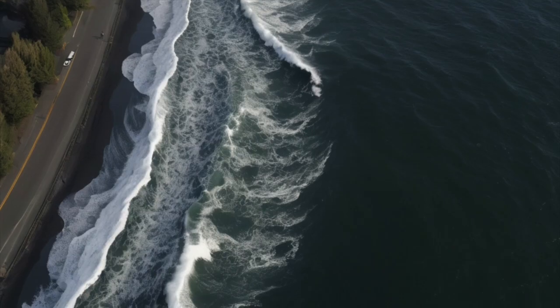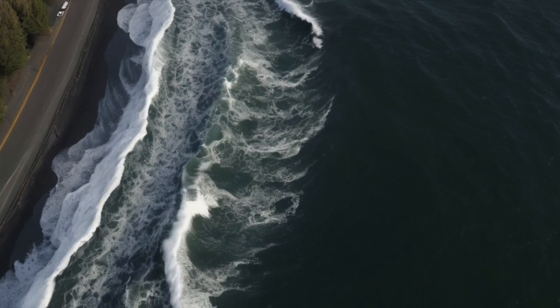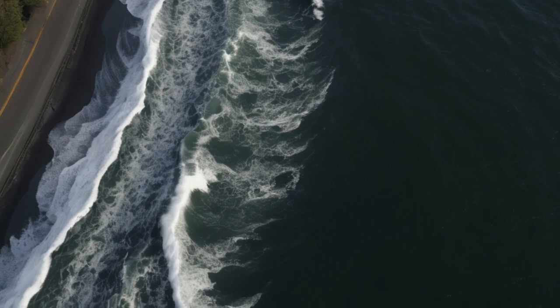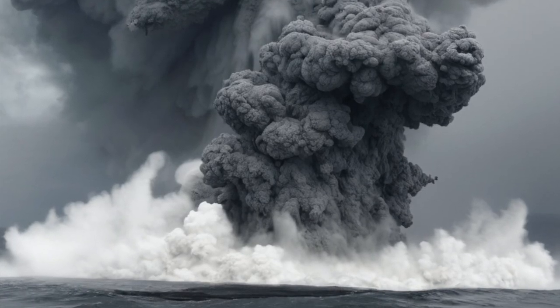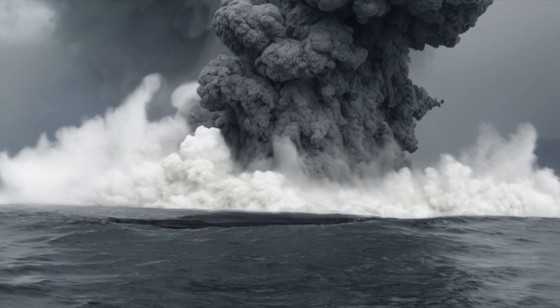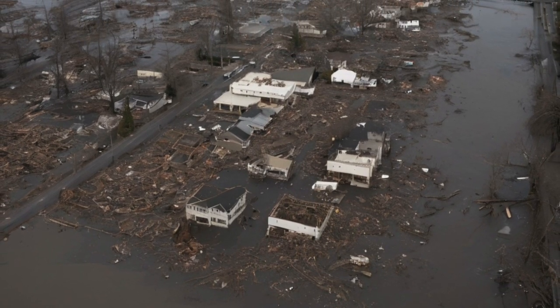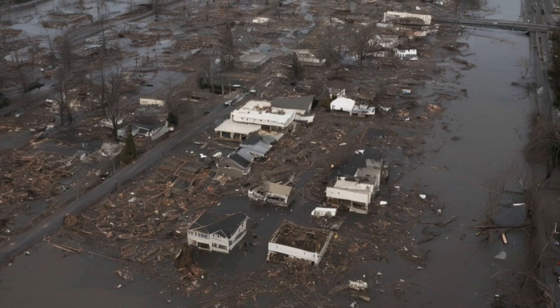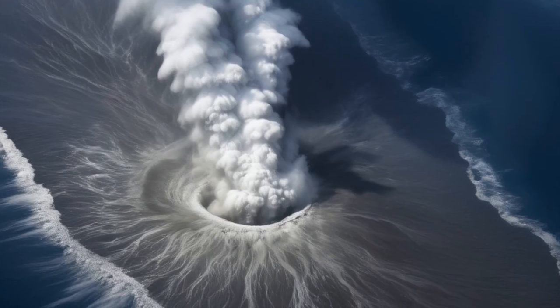That wave would start racing across the ocean in every direction. Coastal towns along Oregon, Washington, and northern California would only have minutes to react. Even places as far away as Alaska and Hawaii could feel the effects. The ash cloud, meanwhile, would begin spreading high into the atmosphere, carried by strong winds. Planes would be grounded, skies would go dark, and breathing outside could become dangerous. That would just be the beginning.